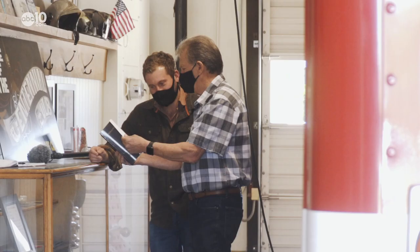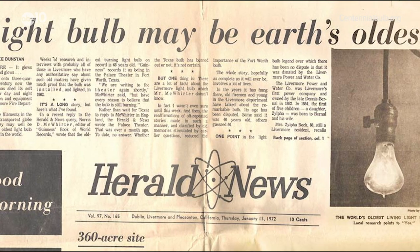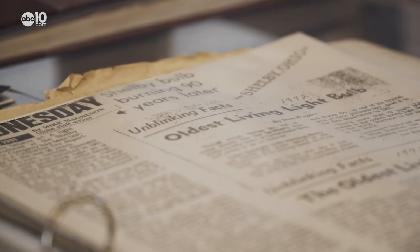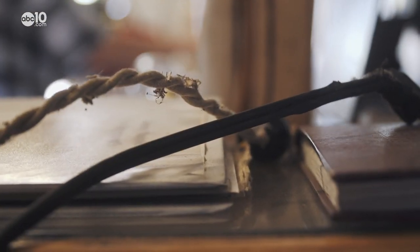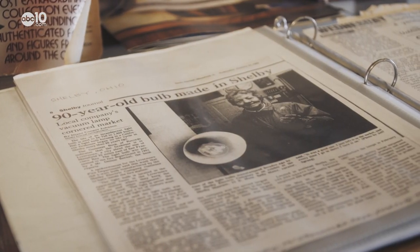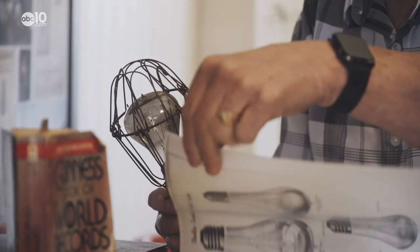Although we don't know the exact day, historical records show that the bulb was installed in 1901 so fire crews could find hoses and ladders in the dark. It was purchased by water company owner Dennis Bernal and manufactured by the Shelby Electric Company in Ohio. The manufacturer's no longer there, the buildings are no longer there. We know that the bulb was probably assembled by a team of women, but what's inside the long-lasting bulb is a bit of a mystery.